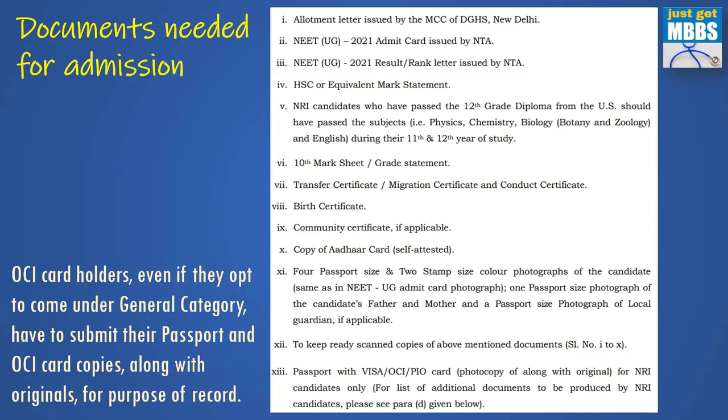You also need a passport with visa, and OCI or PIO card along with photocopies — this is for NRI candidates only. However, OCI card holders who are applying through the general category still need to produce passport and OCI card copies for record purposes — you will not be charged NRI fees, it is just for record.